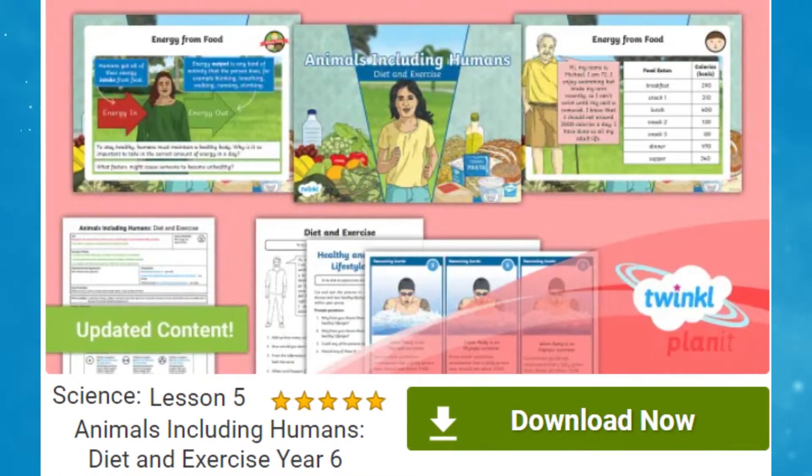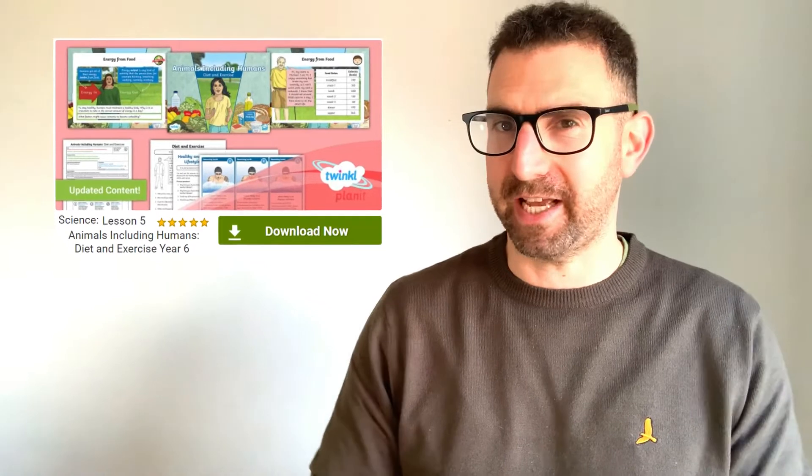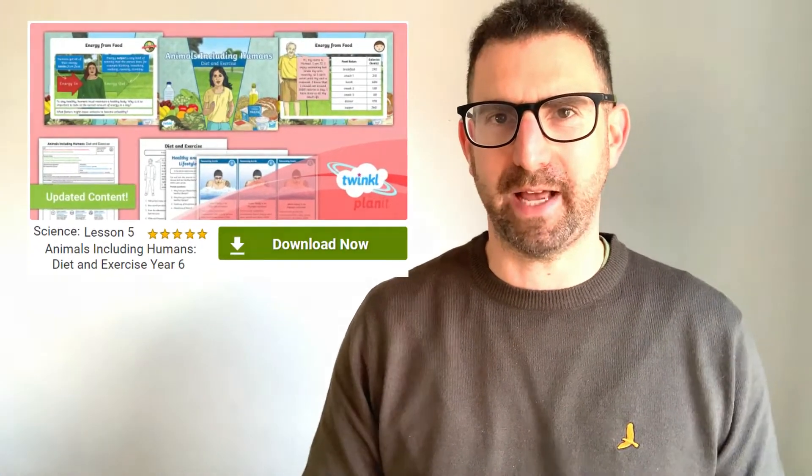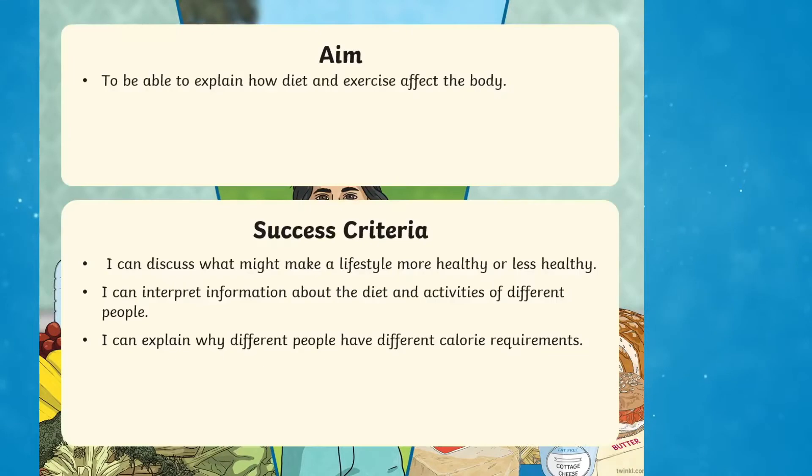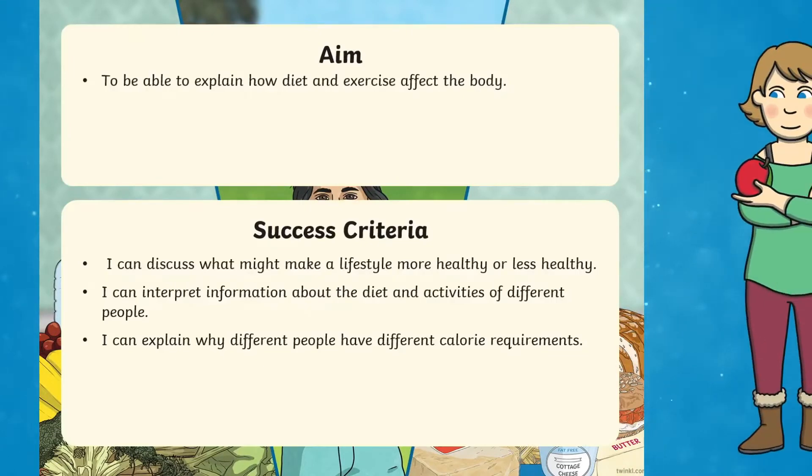What is a balanced diet and why is it important for us? Check out this year 6 teaching resource pack all about the benefits of a balanced diet. Let's take a closer look. This fully planned resource pack, designed by teachers to save you valuable time on lesson planning, includes a PowerPoint that is a great starting point, designed to help children recognise the positive impact of having a balanced diet.